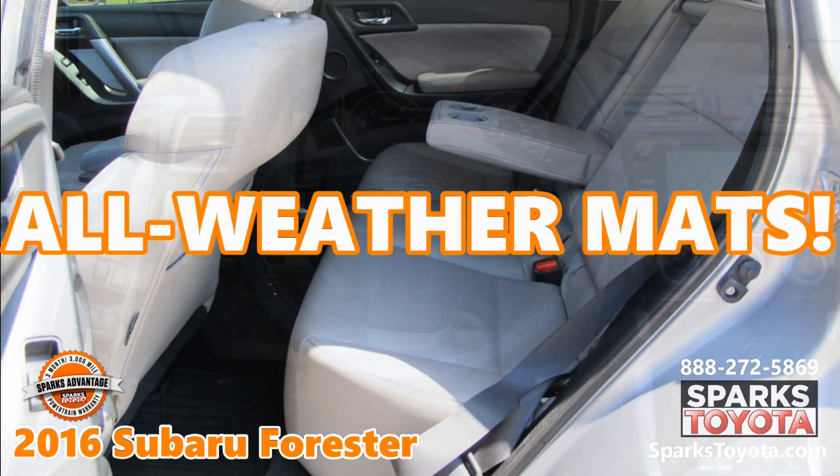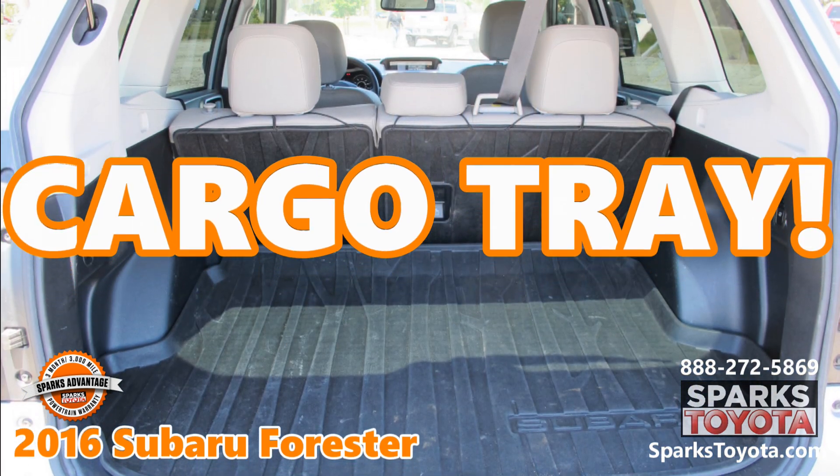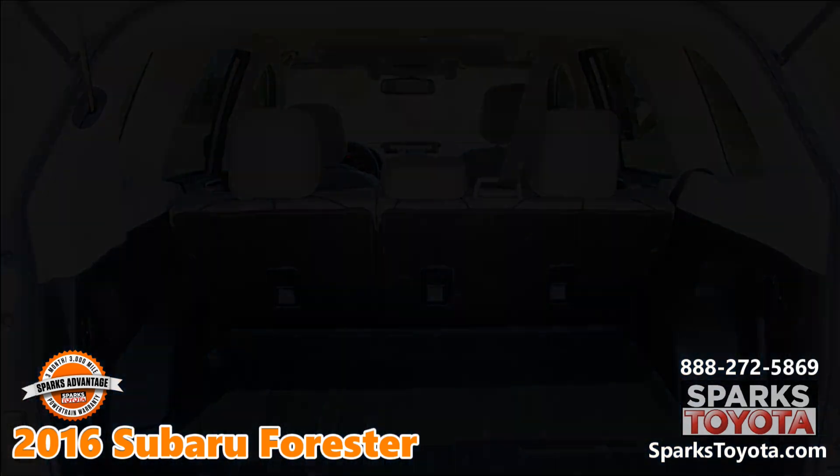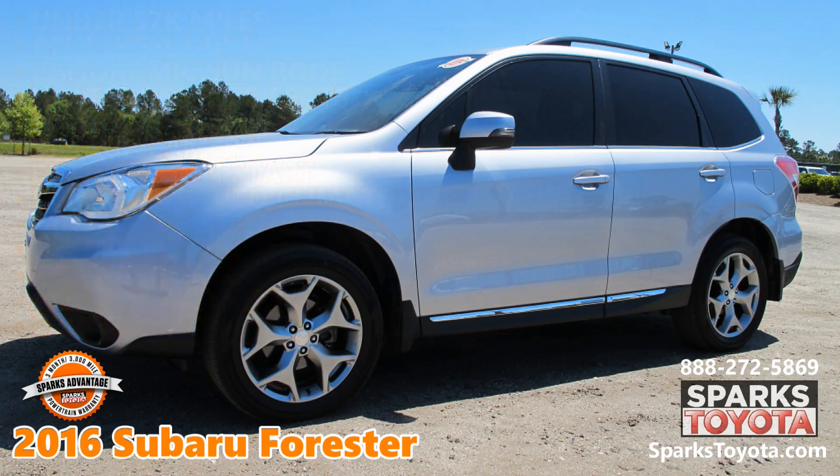All-weather floor mats. A cargo tray. Visit sparkstoyota.com or call 888-272-5869.